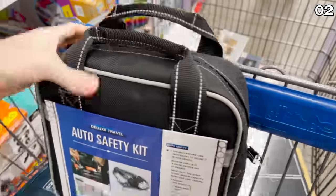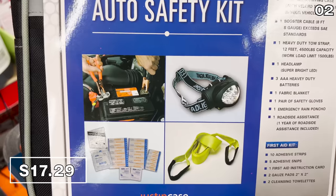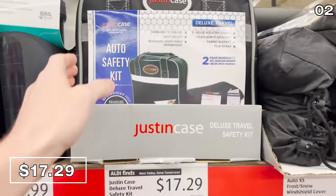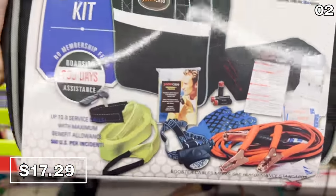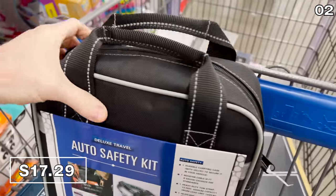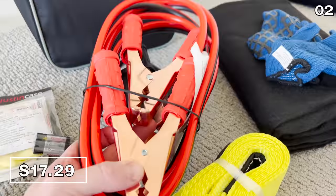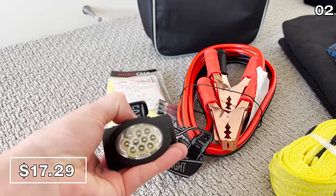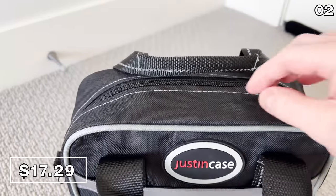I also purchased this auto safety kit for $17.29 — great for any summer road trips or if you have a new teenage driver in your household. This includes an entire one-year emergency roadside assistance membership built into the $17.29 price. It also includes jump-starting booster cables, a heavy-duty towing strap, a super bright headlamp, a blanket, first aid necessities, all housed inside a durable carrying case.